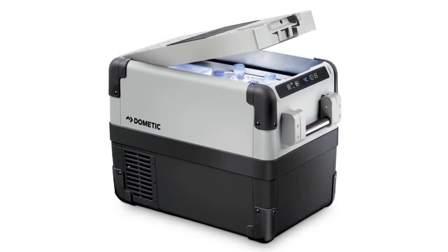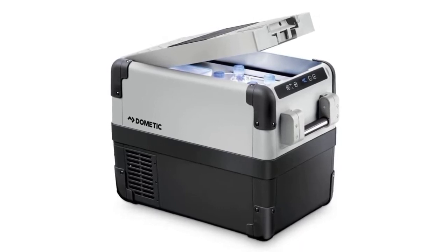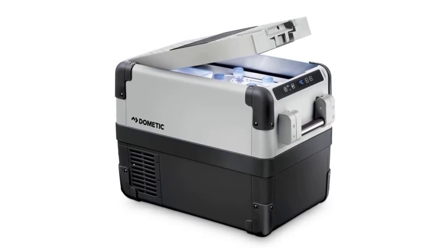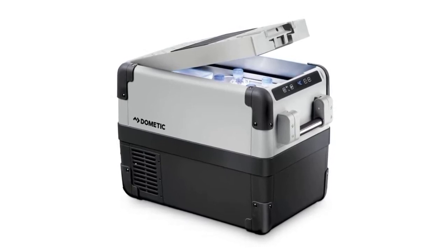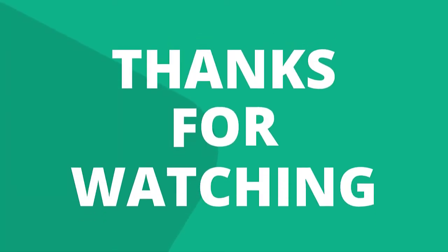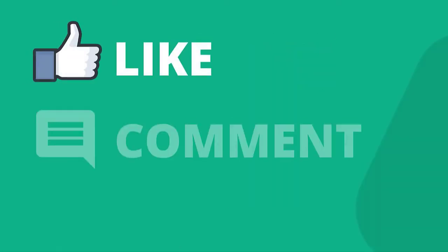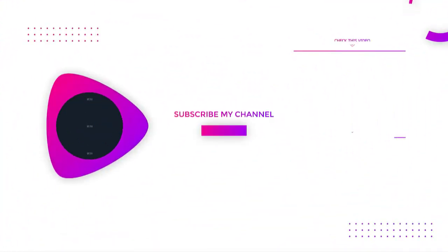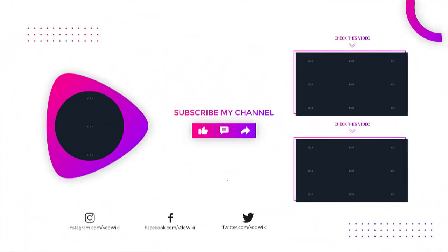You can also set it so that both compartments function as freezers or both as refrigerators, increasing the utility for such a small appliance. Keep in mind that this cooler is heavy, weighing 28.88 pounds when empty, and its size and bulk make it one of the least portable options on this list. Thanks for watching — like, comment, and share with your friends if you found this video helpful, and subscribe to our channel if you want more videos like this.